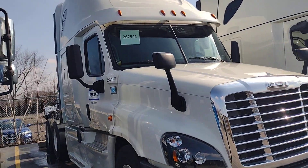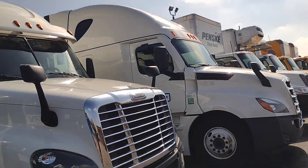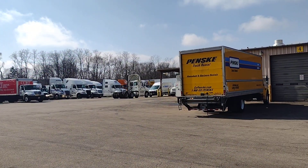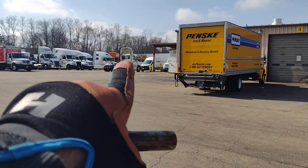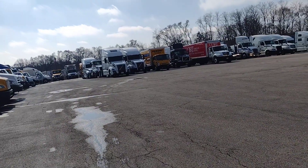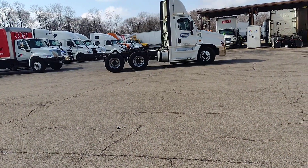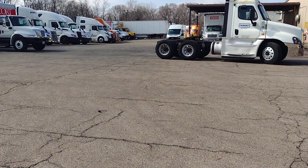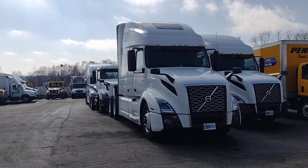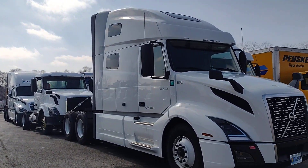This is a sleeper truck — the rent is the most for this one. The day cab is standing in front; the day cab is just a short cab. Day cab rent is comparatively lesser than the sleeper truck.